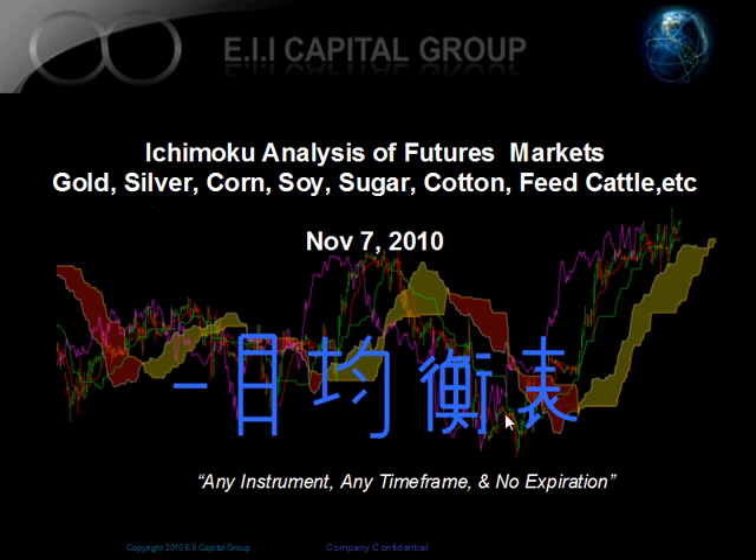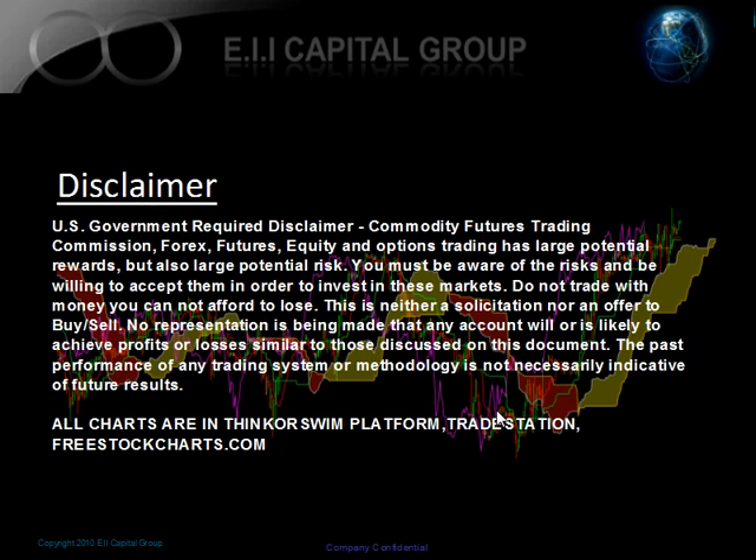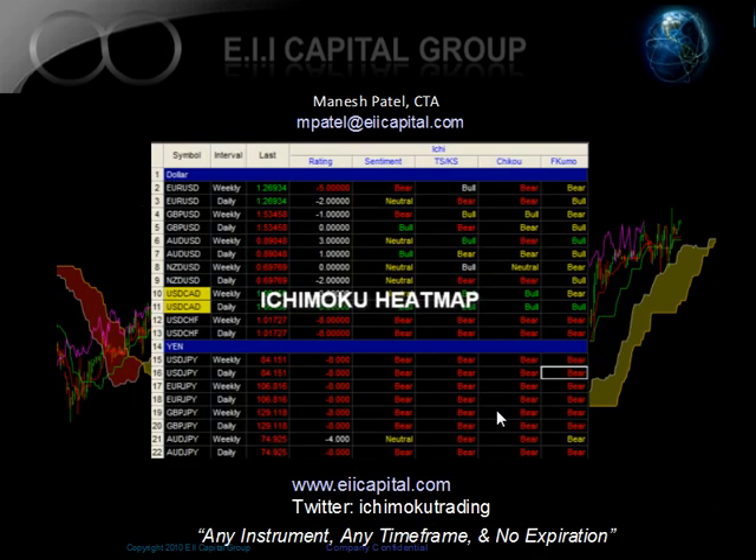This is our normal disclaimer — this is for educational use only. All charts are either in Thinkorswim, TradeStation, or freestockcharts.com. The EIA Capital website is going through some changes right now. The new website will be available in about a week and a half, so please be patient. We're going to have more resources available, and the Ichimoku heat map will also be available at that time for various instruments from stocks, commodities, and futures.